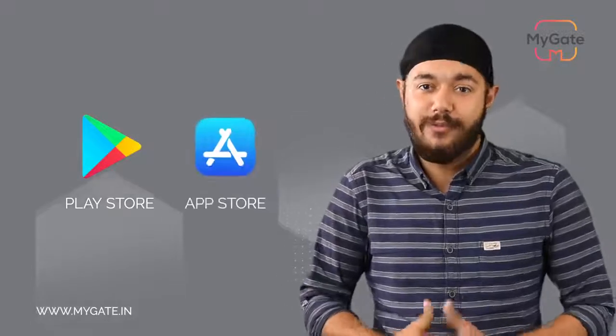Coming to the resident interface, the residents need to download the application from the Play Store as well as the App Store for free.